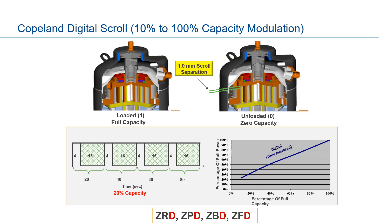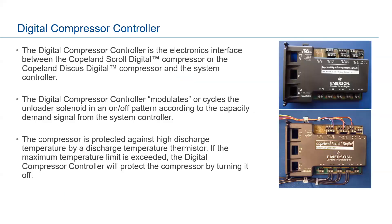In terms of nomenclature, scroll compressors start with a Z. On the third letter you'll see a D — that D stands for digital, denoting this model is a digital scroll as opposed to a standard fixed scroll. On the scrolls and the discus there is an on-board controller which acts as the interface between the compressor and the central controller on your rack.